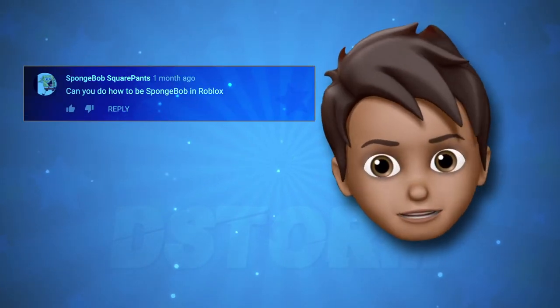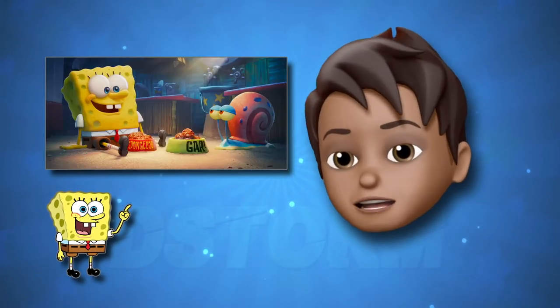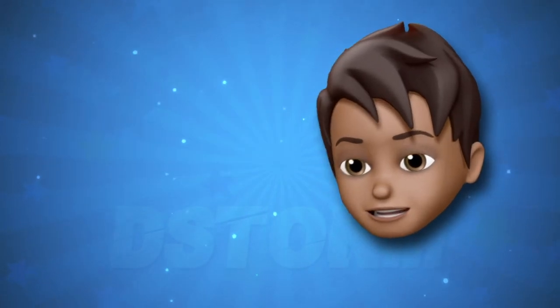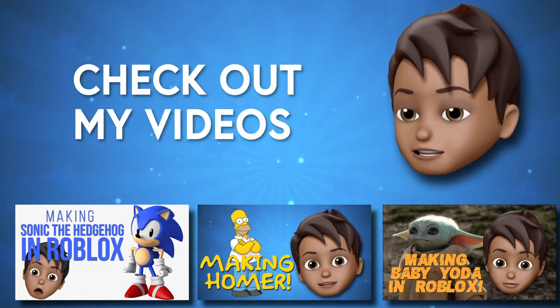Hey guys, I got a request to make a Spongebob avatar and the new movie has come out, so today we are going to be making a Spongebob avatar, which is what I specialize in — as you can see by the avatars I've made down below. Make sure to check them out.